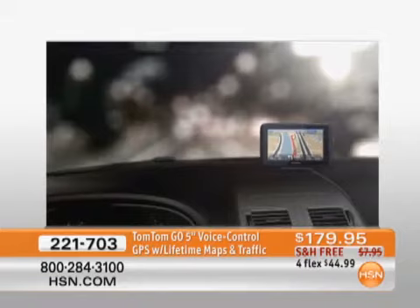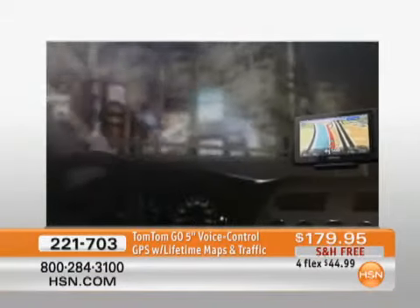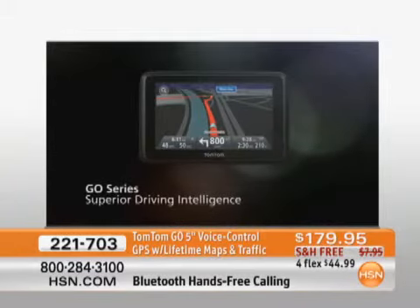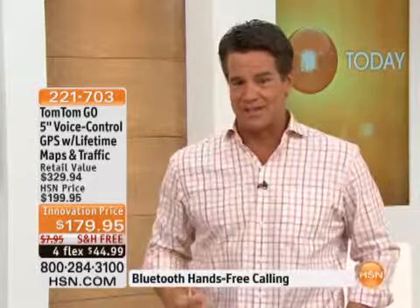Voice control technology — what's all that about? You give an address or a command, and TomTom gets you there. Keep your eyes on the road; you don't have to touch any buttons. You have the ability to zoom in and zoom out — great for folks who have to put their glasses on. A lifetime of updates, lifetime of maps and traffic alerts — you get it all. And you get it at a price: $179.95, that's $20 off our regular price. We're going to ship it out for you for free, and it's $44.99.